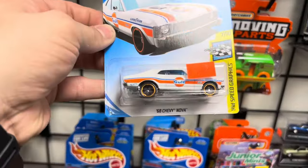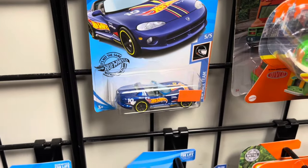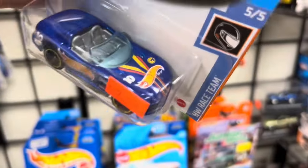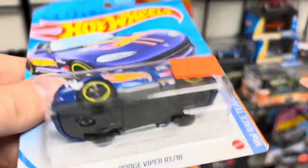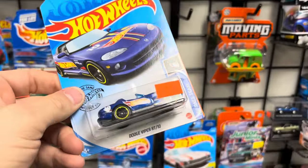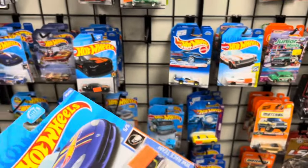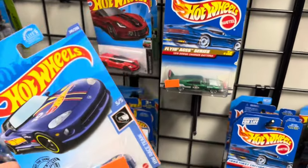Look at that — Golf Nova. Beautiful. They got some good ones here. Is that a treasure hunt? I think this one's a treasure hunt — I see the symbol right there on the hood, and there is the treasure hunt symbol on the back. Cool. We got a Dodge Viper RT treasure hunt — three dollars. That's a good deal right there. I love it. Might have to pull that one home with me today.